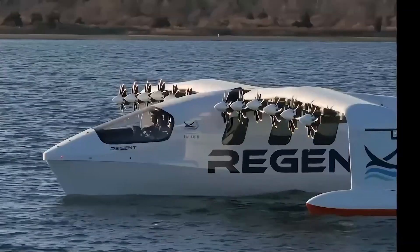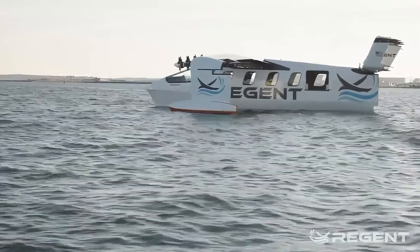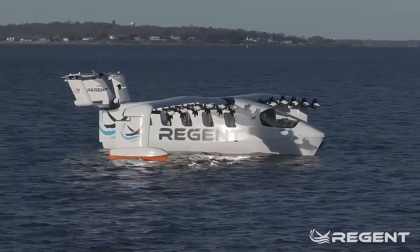Before we dive into the techy stuff, let me hit you with the punchline. It flies, it glides, it's electric, and it could be coming to your nearest waterway sooner than you think.